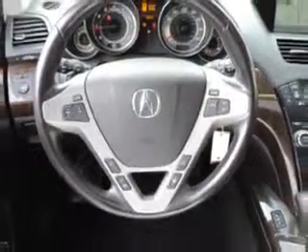Enjoy the drive, feel safe, and have peace of mind in this 2010 Acura MDX. See us at Woodfield Acura today.